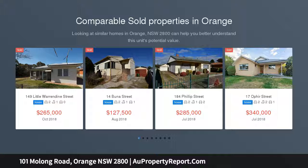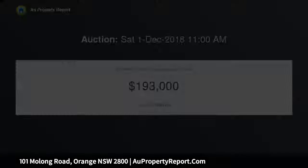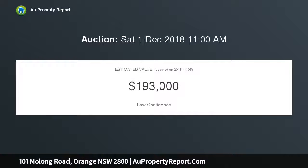Here's your chance to buy a brick veneer home in West Orange with unlimited potential. This two-bedroom home is just right for a renovation or even an extension. With an 870 SQM block you have options to extend at the front or the rear of this home, as it is set well back of the main road.